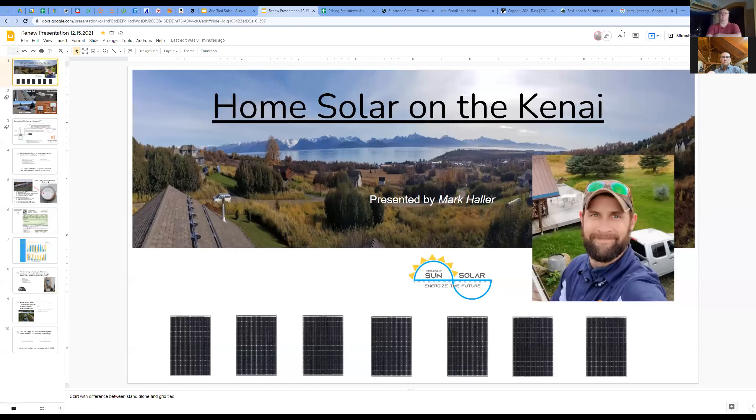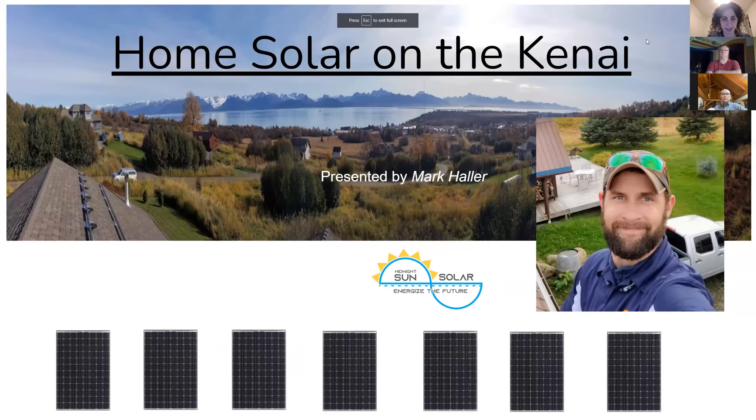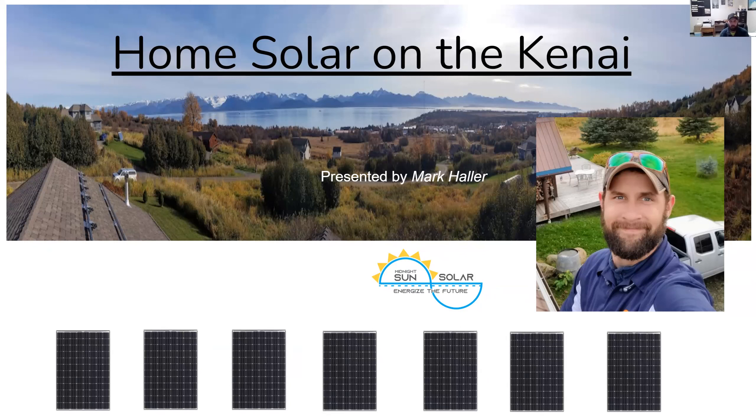I'm here today to talk a little bit more about home net metering, which is available to us here on the Kenai Peninsula as well as across the rail belt. I'll spool up a few slides. I'm Mark. I recently, as early as this year, became a resident of the Kenai Peninsula and operate Midnight Sun Solar. We're a home solar installer and also do quite a bit of off-grid type solar.